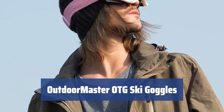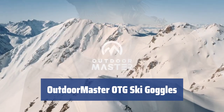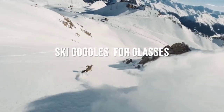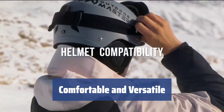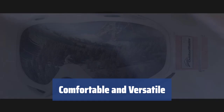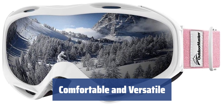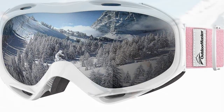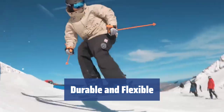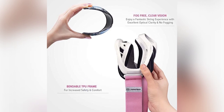Number 5: Looking for a ski mask that will turn heads both on and off the slopes? The Outdoor Master OTG Ski Goggles come in a variety of styles and colors to suit everyone's taste. These goggles are not only comfortable for adults but also for teenagers, thanks to the adjustable straps. They can easily fit over prescription glasses and are designed to fit all existing ski helmets. Made of durable TPU, these goggles are extra flexible and resistant to cracks. They also come with a soft carry pouch for easy transportation.